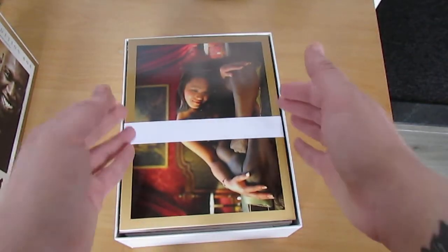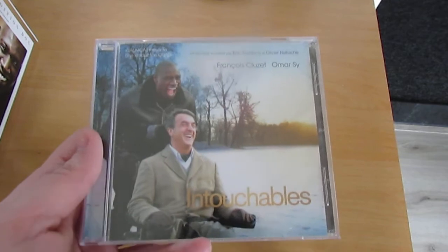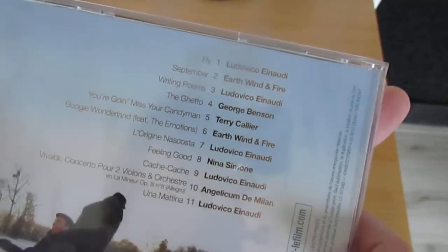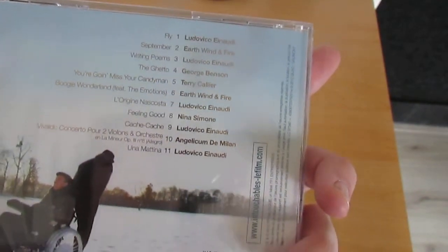Here we are with a lot of stuff — I put it outside the camera and then I will show you all the stuff inside. We start with the first thing in the box, and that is the CD of Intouchables, with all the title songs from the film.